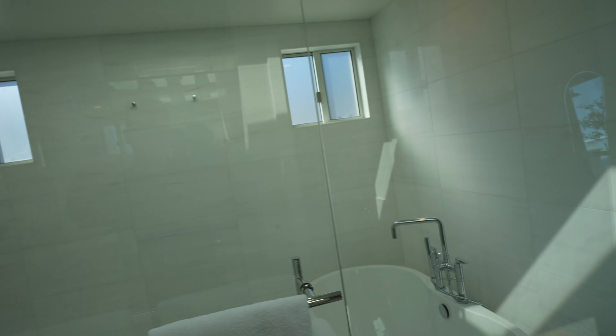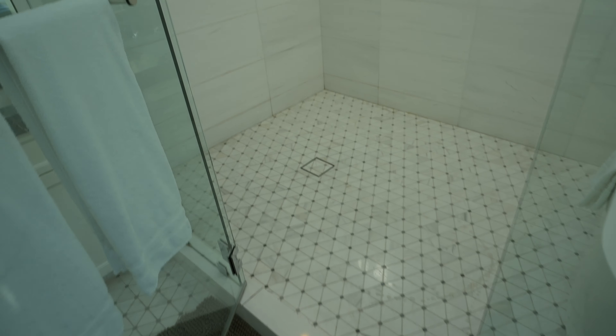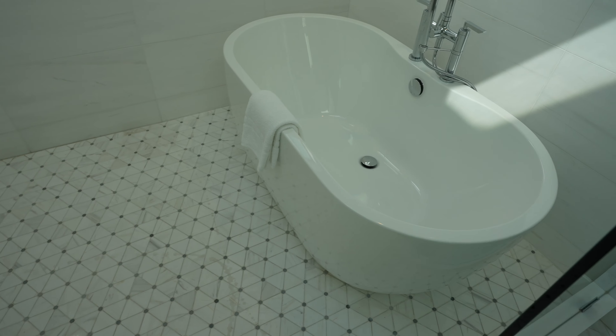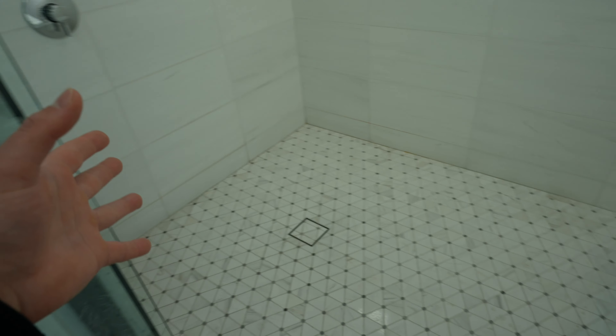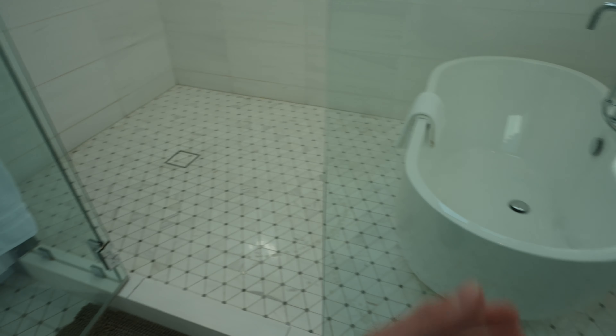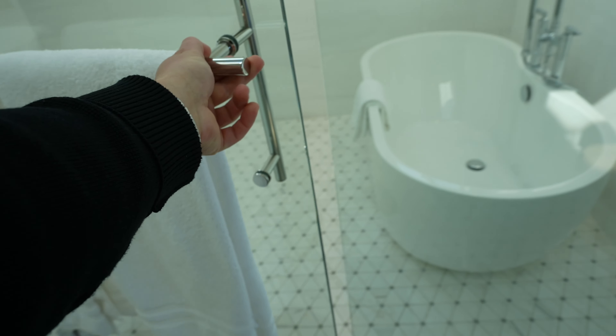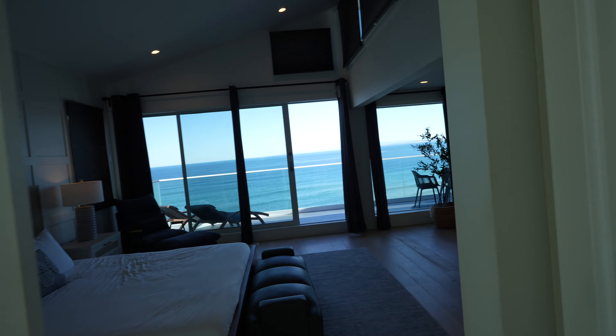Oh my god, look at this — a walk-in shower right here with all these windows. Beautiful light fixtures too. You've got the tub over here. I like how they put the tub inside the shower area where you can close the door — so you can have the tub, or if you want to shower you can shower too.